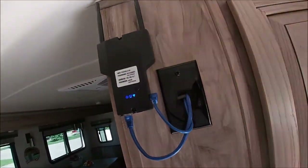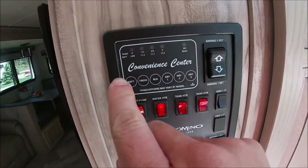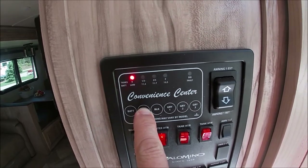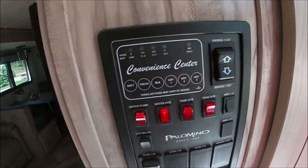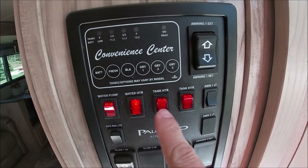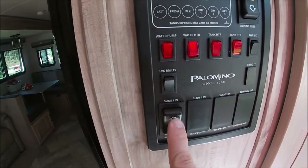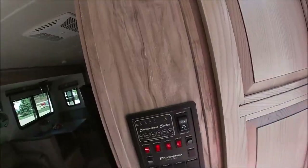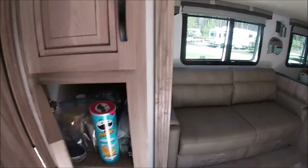This one was pre-rigged for internet with its own router inside — we're not going to use it since we just use the wifi off our phones. There's a control center here where you can check your battery, freshwater tank, black water, gray tank one, and gray tank two. This is also how you control the awning in and out, the water pump for dry camping, the water heater, and it has underbelly tank heaters to heat the underbelly in super cold weather so nothing freezes. We have two storage compartments by the entry — my mom and dad have been keeping their clothes in one, with dirty clothes down below. There's another storage converted into a pantry.